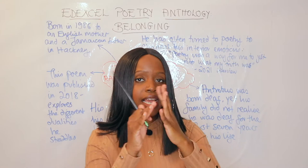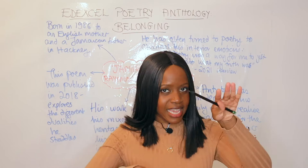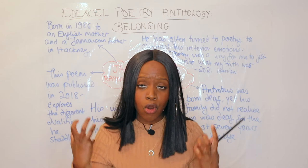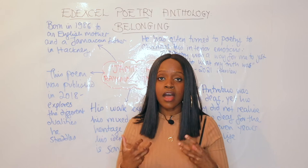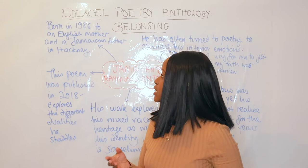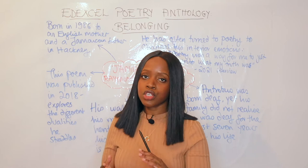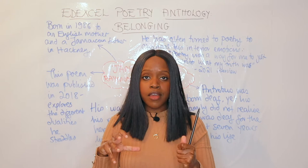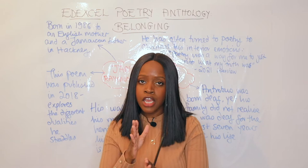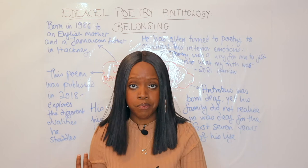There are two sides to his character and lots of different facets that he straddles — he is kind of between two different worlds. This ties into the whole theme of the anthology, which is to do with belonging, and part of belonging somewhere is to do with identity. Being of mixed heritage, you're not necessarily fully Jamaican but also not necessarily fully English. You neither belong fully to one culture, though both cultures can embrace you — which can be a very complex line to toe.